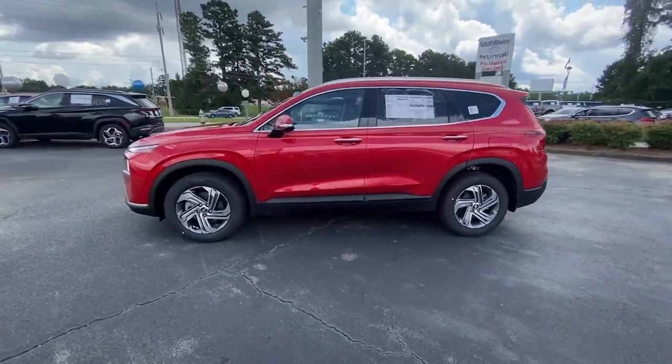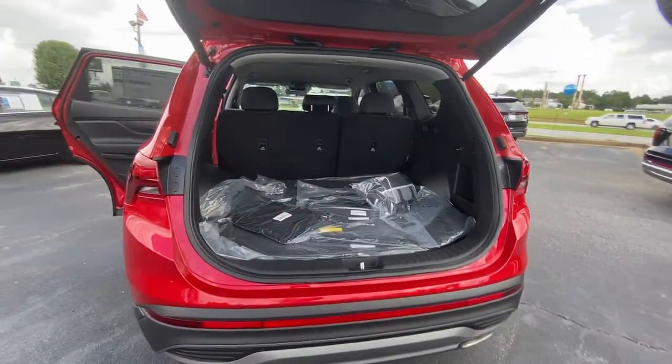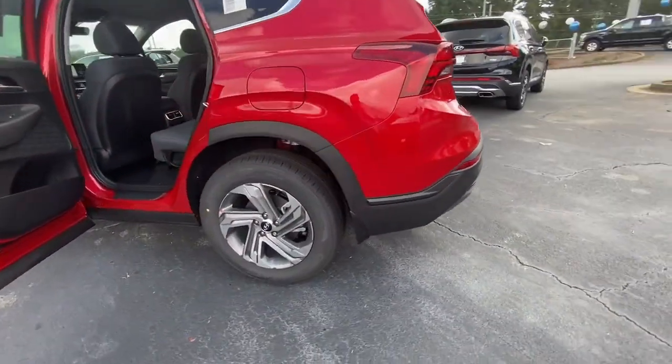These are just some of the great options this vehicle comes with: keyless entry, navigation system, power liftgate, satellite radio, and dual-zone AC.